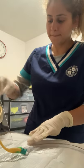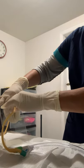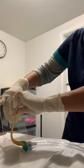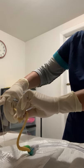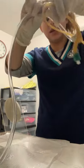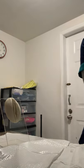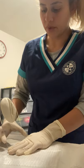We are going to open the labia minora and then slowly take it out — slowly, slowly, very slow. We ask the patient if they have any pain; this patient didn't have any pain. We take the whole catheter out and put it in the appropriate recipient, which is the garbage.